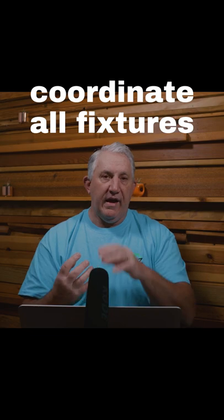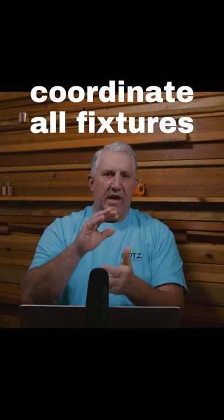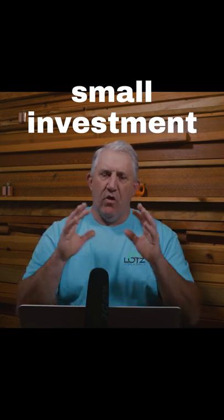You might want to change a lot of your fixtures so they all coordinate. It's a very small investment in the scheme of things, but it makes a difference on the overall look of your home. That's number one.